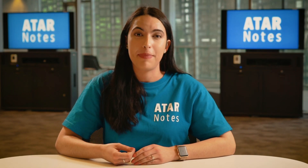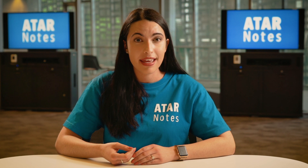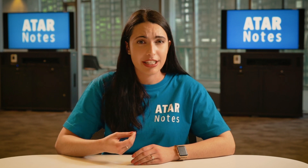My first tip is to practice, practice, practice. The only way you're ever going to get better at any topic in standard math is to make sure you're doing loads of practice questions, and make sure these practice questions are difficult and challenging. You can get these questions from a range of places like your school textbook, past HSC papers, or even our topic tests.